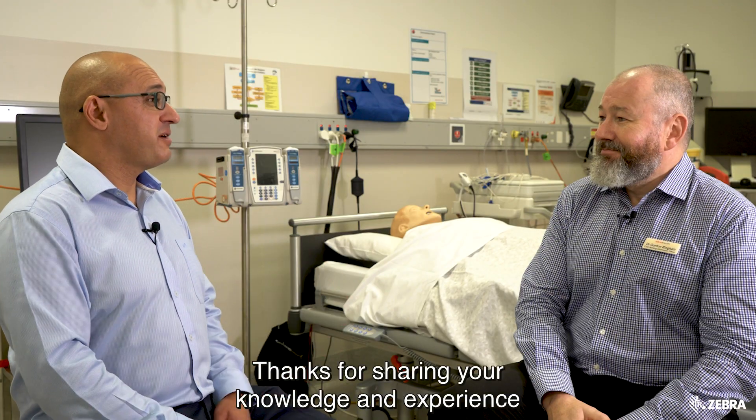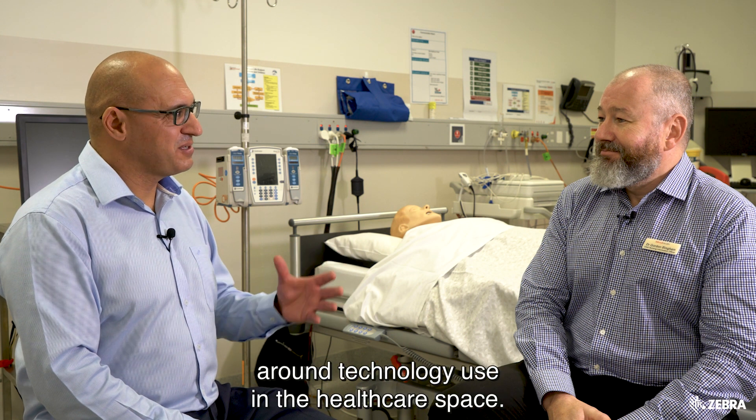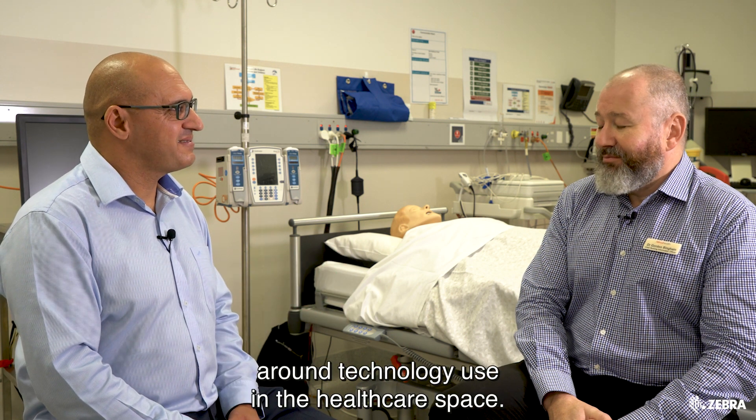Thanks, Gordon. Thanks for sharing your knowledge and experience around technology use in the healthcare space. It's been a pleasure, Andrew.